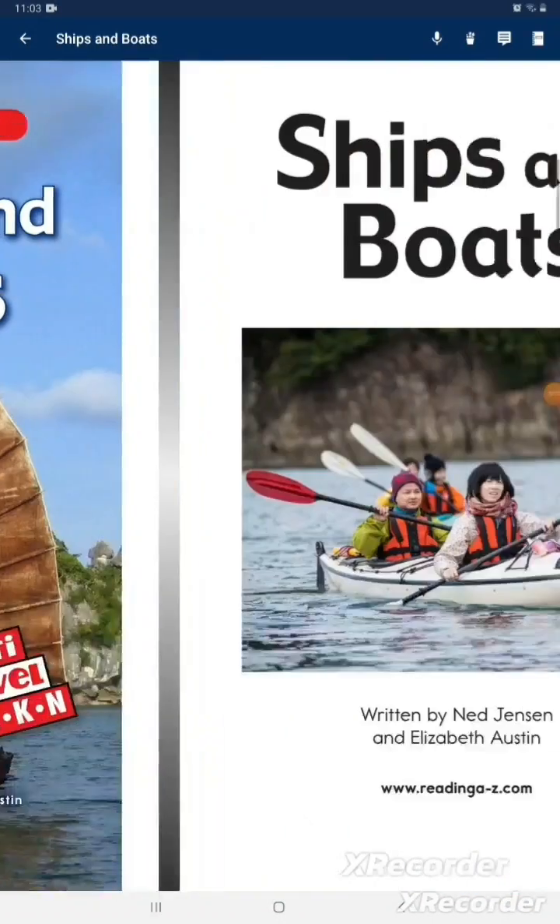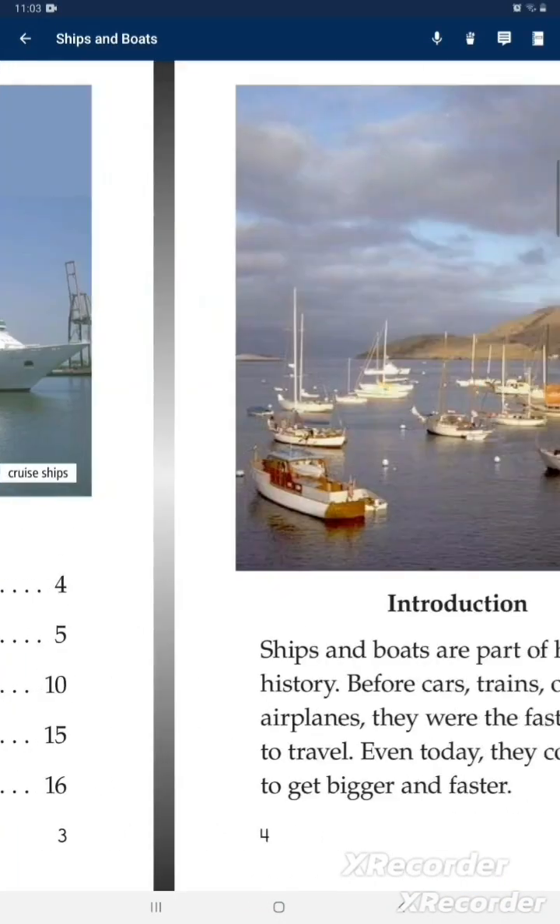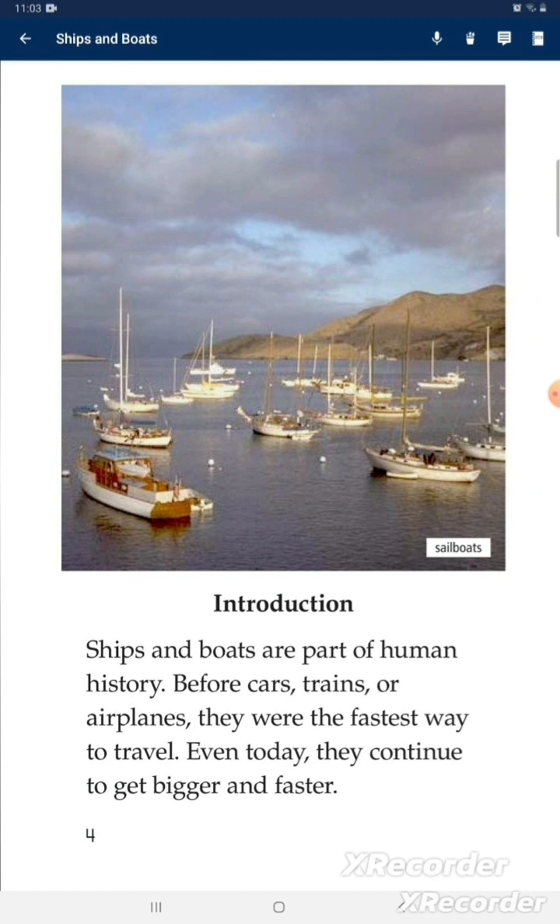Ships and Boats are part of human history. Before cars, trains, or airplanes, they were the fastest way to travel. Even today, they continue to get bigger and faster.